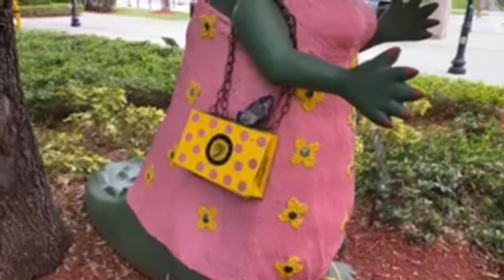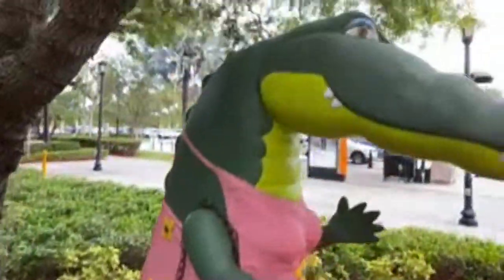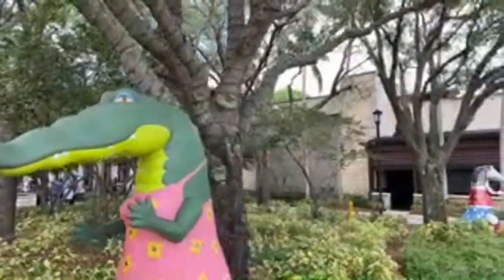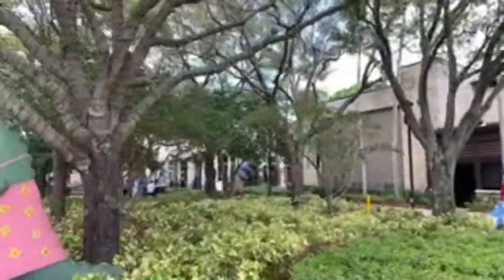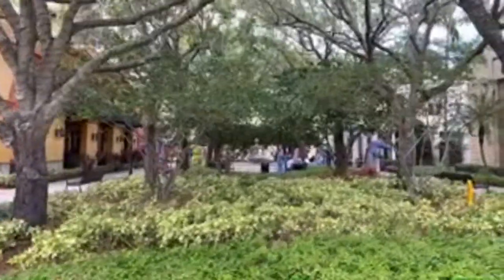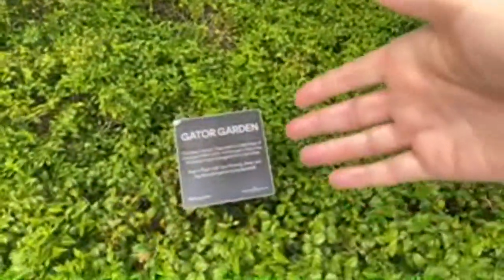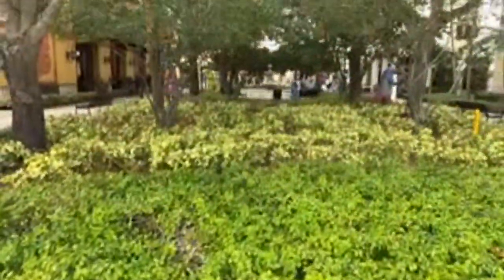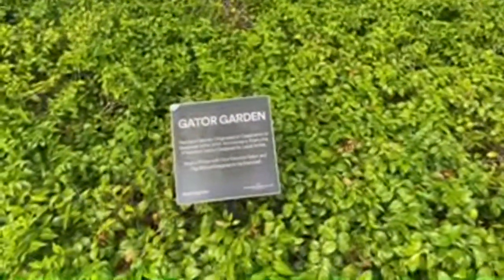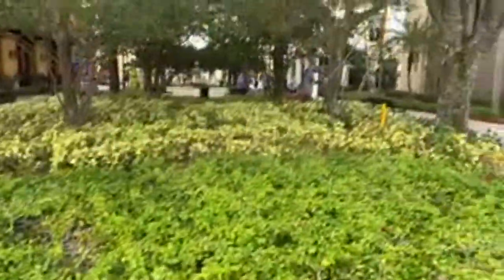Have you ever been to this mall before? It's massive. We came a long time ago, years ago, and haven't been in a while. They've expanded it since. Let's check out the other gators and decide which one for the photo. This is the Gator Garden — look how pretty! It's their 20th anniversary, and it says snap a photo, so that's what we're going to do.